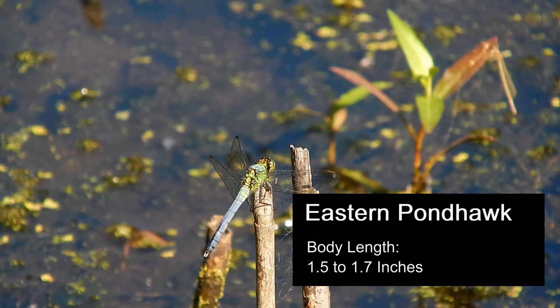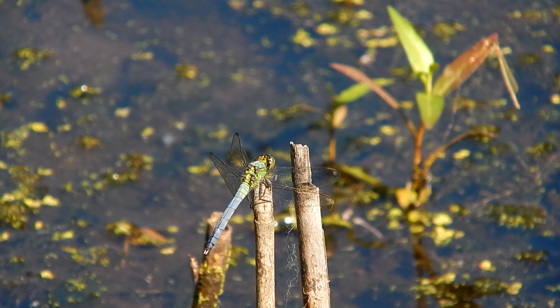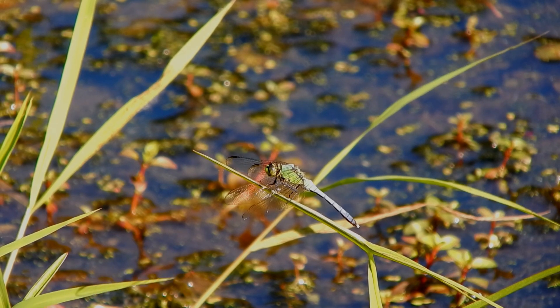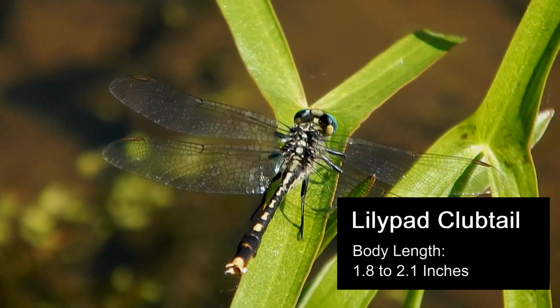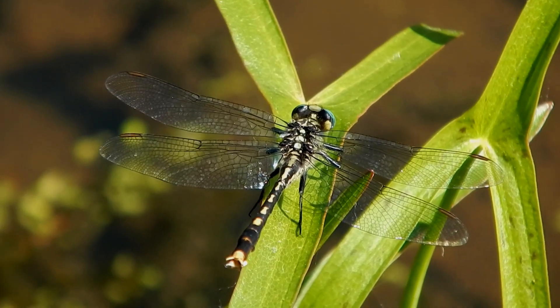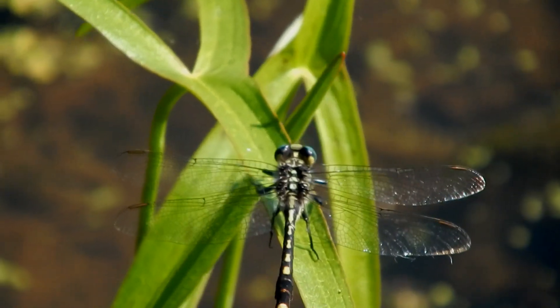Eastern pond hawks are a medium-sized dragonfly. Males and females would appear to be a different species. Young males have a bright green face, a greenish thorax, and a pale blue abdomen. As they age, they become a paler blue color. Females are bright green with black markings on their abdomen. Lily pad club tails are slightly larger, with bright blue eyes and an intricate brown and yellow pattern on their abdomen. As their name would suggest, I usually see them perched on floating water lilies.